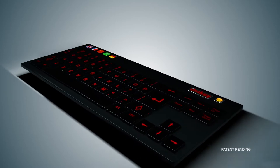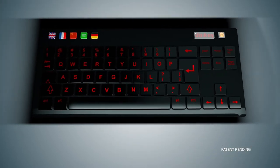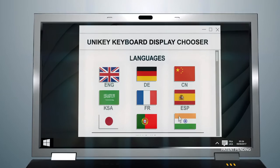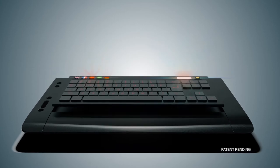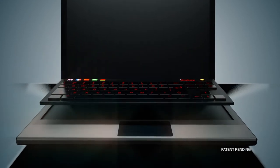Offered by Unitech EPC Solutions, Unikey is a solution that enables multi-language input capabilities for people across the world. The Unikey has special software that allows users to switch between different languages and a wide variety of symbols. In addition to being compatible with Windows and iOS, the Unikey can be a standalone keyboard or a built-in keyboard with laptops.